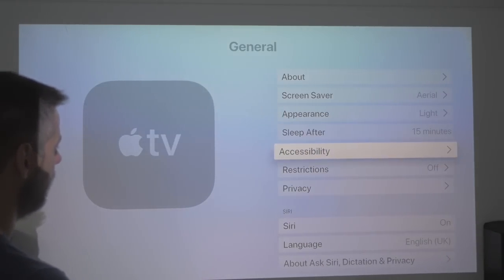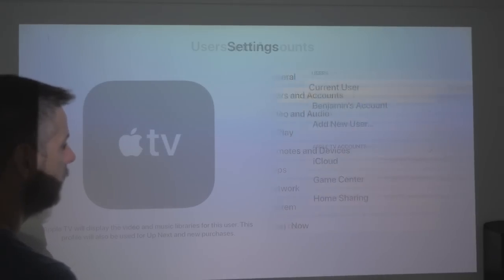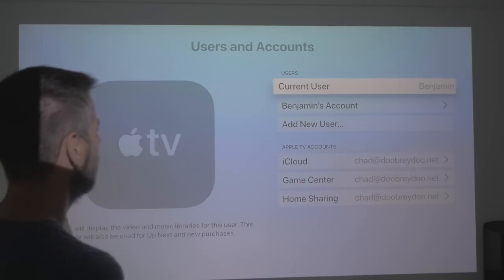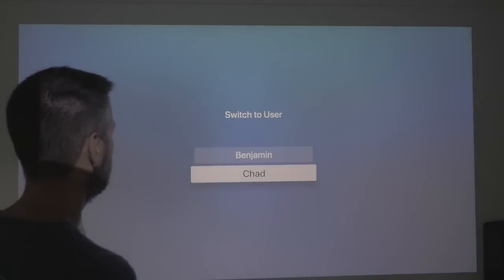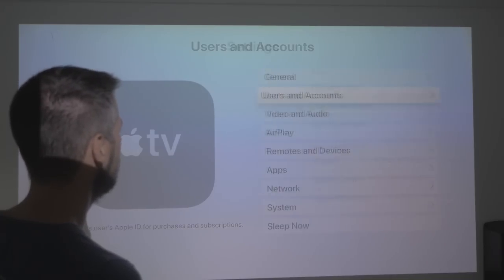Appearance: light, sleep — that's all normal, nothing new. Users and accounts: we've still got the two users. I've got my accounts in there. I can change users from myself into my son — that's all new. Nothing else happening there.